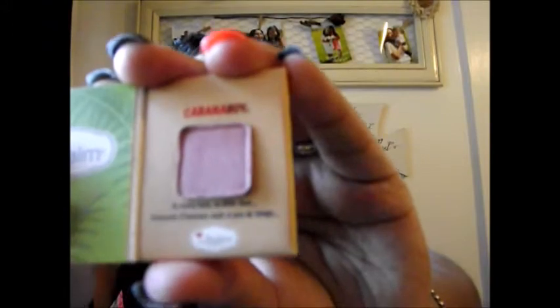Our last item is by Cabana Boy — Shadow Blush. I guess this can be used as both an eyeshadow and a blush. It's a pretty color — it fell right out of the packaging. We'll give that a swatch as well. This is a really pretty pink, a perfect blush color and eyeshadow combo.